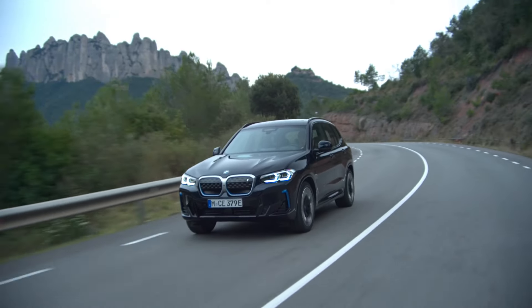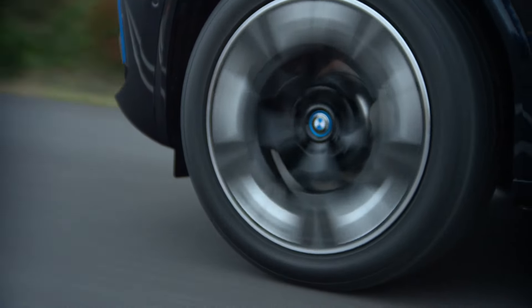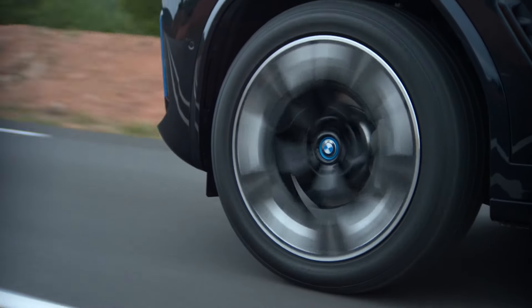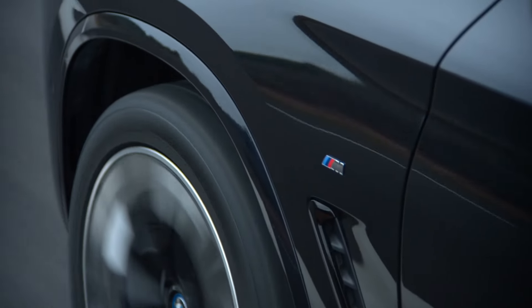BMW will have the revised iX3 on display at the 2021 IAA Munich in September, when the electric crossover is set to enter production at the Shenyang factory in China for local and export markets, and we will be there to witness it.